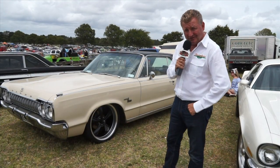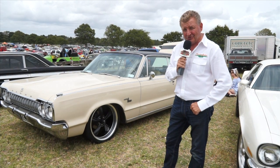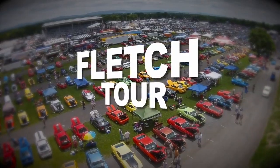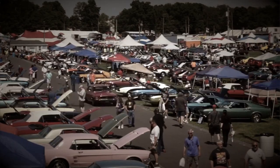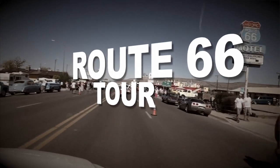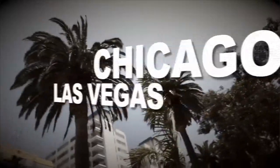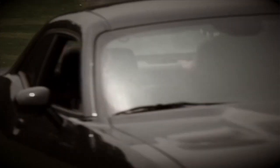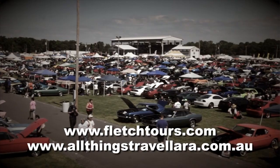Fancy a trip to the United States of America? Places are closing very shortly. There is nothing quite like a Fletch Tour. Carlisle Ford Nationals, GM Nationals and Chrysler Nationals await you. Book a Fletch Tour — it's amazing. Experience Route 66 from Chicago to Vegas or choose the Detroit Tour. There are five Fletch Tours; select the one that suits you best. See fletchtourscom or contact All Things Travel — Lara.